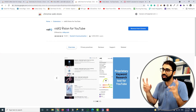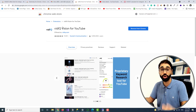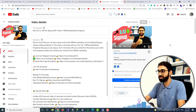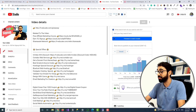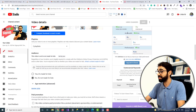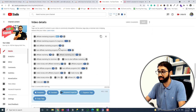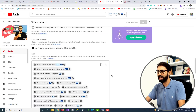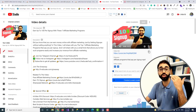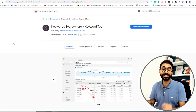Extension number 3 is vidIQ. If you are a YouTuber, I think you've heard about it. VidIQ is one of the best extensions that helps you grow your YouTube channel. If you go here to my back end, like this video here, you will see vidIQ adds a lot of things — like when is the best time to publish, the vidIQ SEO score to help you rank your videos, and tag rankings.